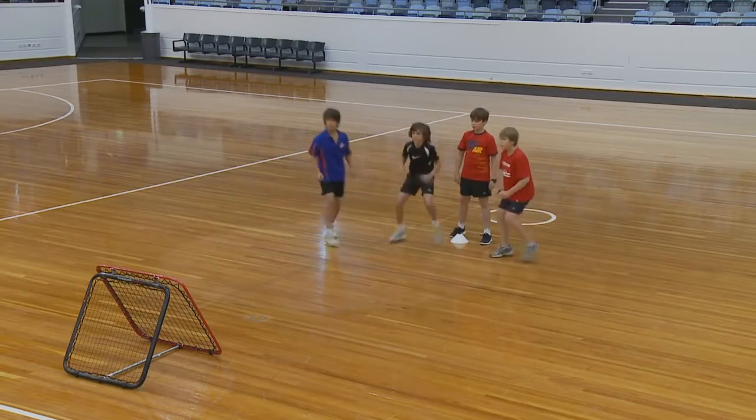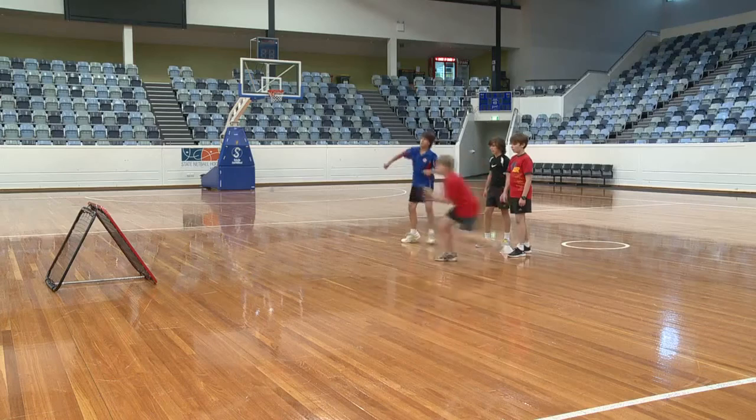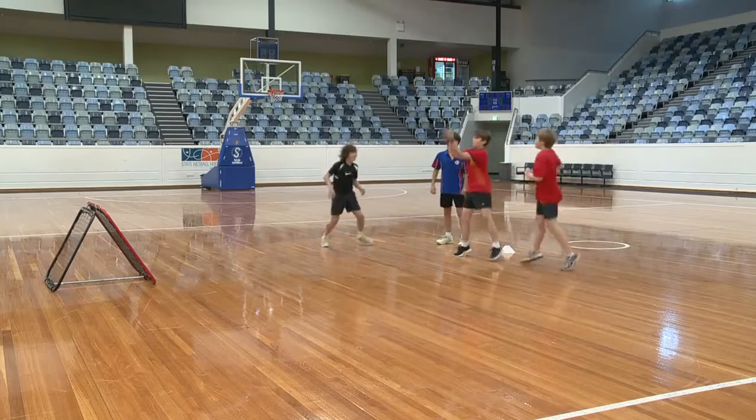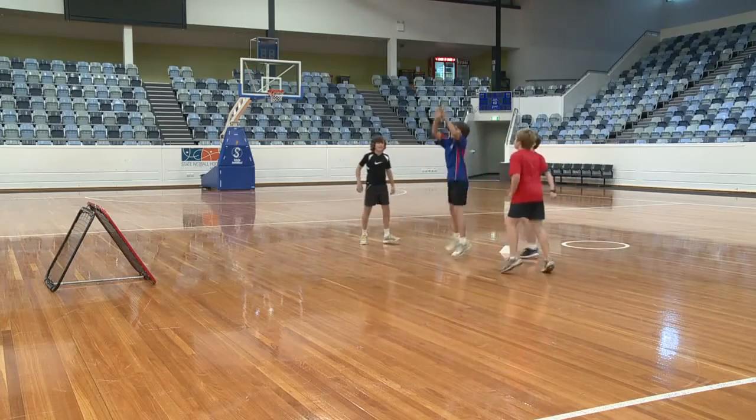Each person is given a number. A distance marker is placed four to six meters away from the crazy catch. Players stand in a semicircle one to two meters from the distance mark.